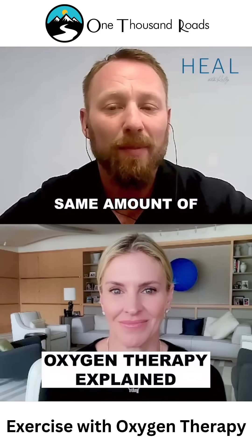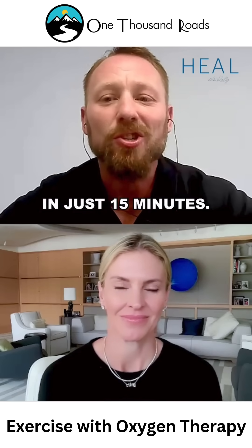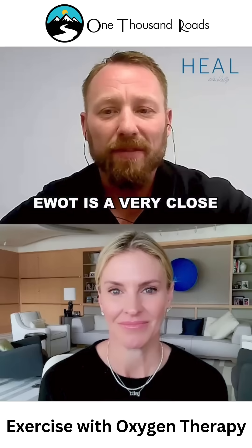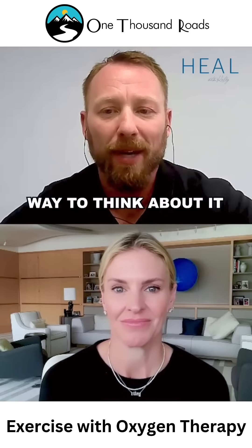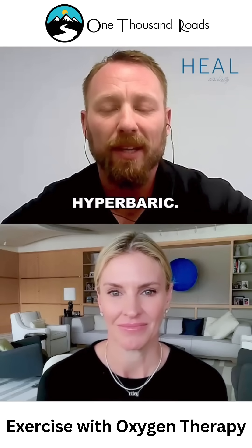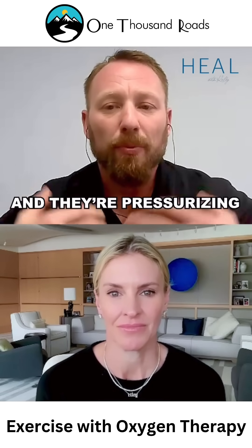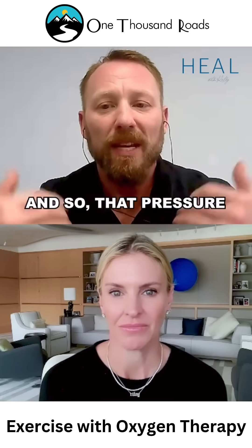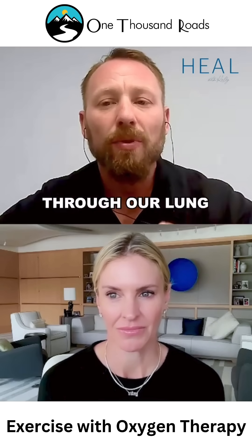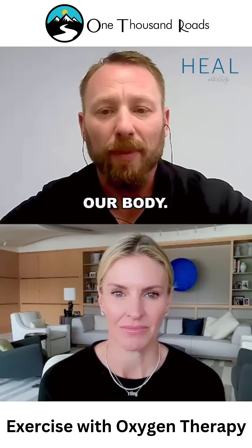EWOT is a very close cousin of hyperbaric oxygen. The easiest way to think about it is an analogy with hyperbaric. In hyperbaric oxygen, we're laying in a tube and they're pressurizing that tube and also adding near pure oxygen. That pressure forces more oxygen through our lung membrane and into our blood, where it's able to circulate into our body.